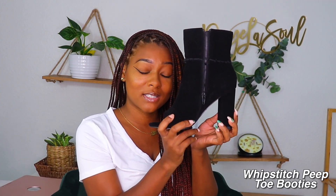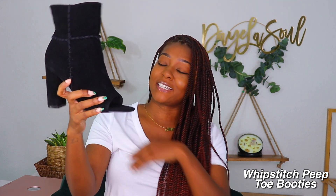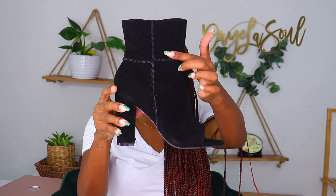I paired that with these whipstitch peep toe boots — we're not gonna zoom in because I need my toes done. But again good quality, nice sturdy boot. The stitching is really cute, a nice embellishment, and another comfortable boot because the heel is chunky. I'm at the point in my life where I'm not wearing stiletto heels anymore — it's gotta have a chunky or low heel. And that cardigan is so versatile — it went from a light bow-jeans outfit to this more dark, edgy look.